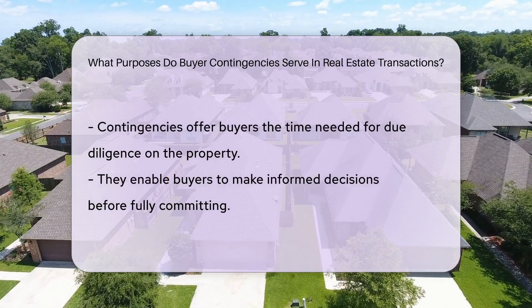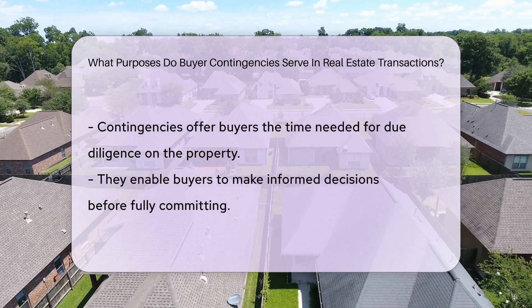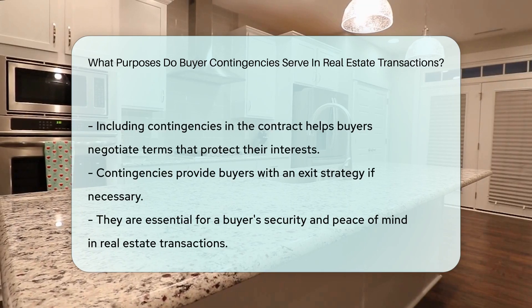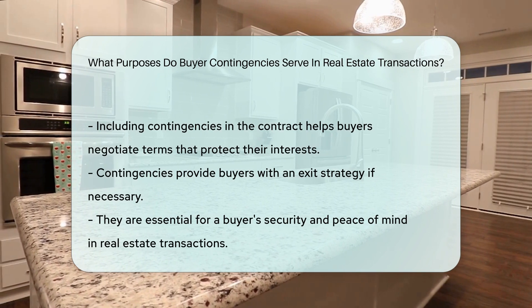These contingencies give buyers time to conduct due diligence on the property and make informed decisions before committing fully. By including contingencies in the contract, buyers can negotiate terms that protect their interests and provide an exit strategy if needed.